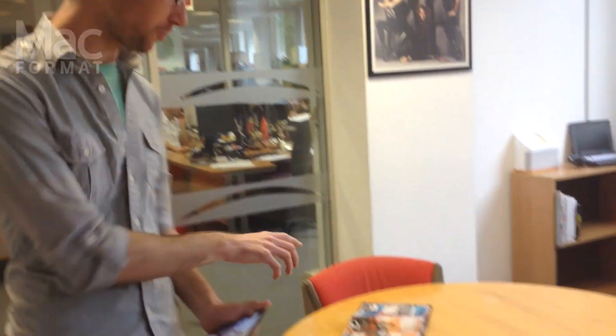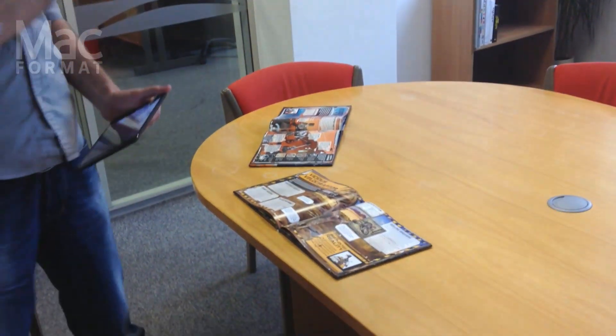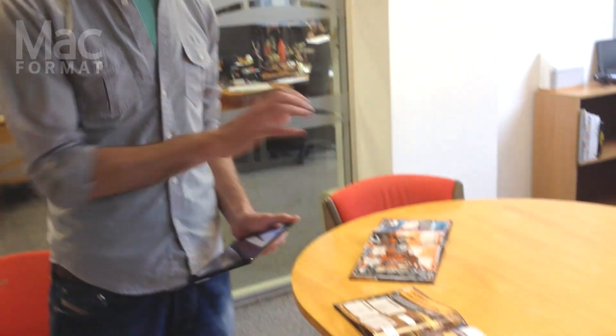Hello, I'm Matt from Macformat Magazine and we wanted to show you a couple of really cool new augmented reality books we've had in. One's on space and one's on dinosaurs, so they're great topics for exciting new ways of learning, although really the point isn't learning — the point is just having a bit of fun.